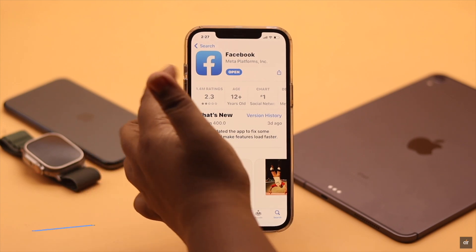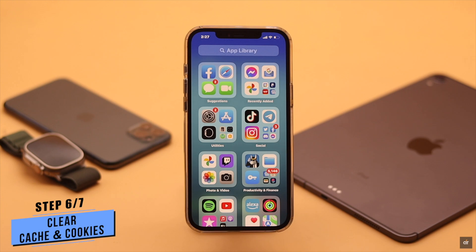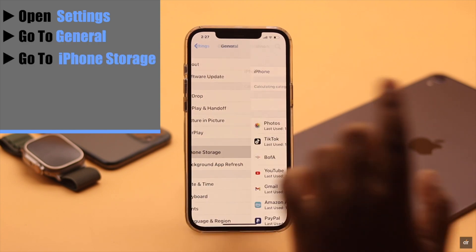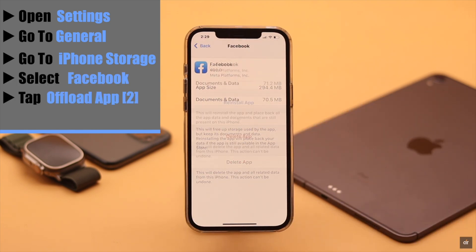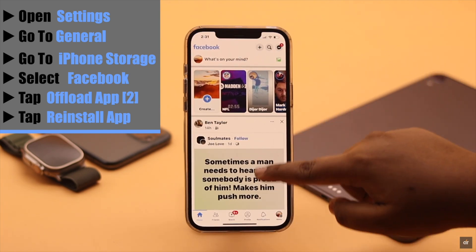After updating your Facebook, if the problem is still not fixed, it can happen due to too much cache and cookies stored on the Facebook app and you need to clean it. Open Settings, go to General, go to iPhone Storage, scroll down and select Facebook, then tap Offload App and confirm by tapping Offload App again. Now reinstall the app and it should fix your problem.